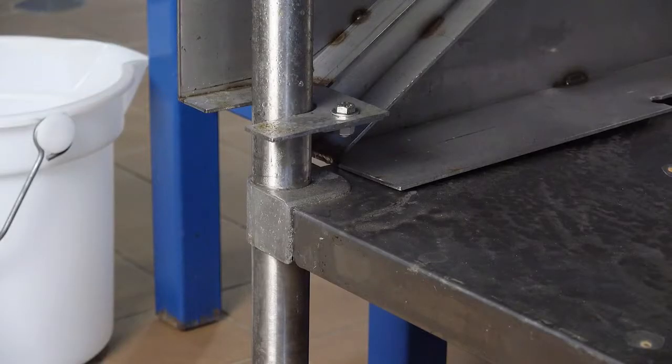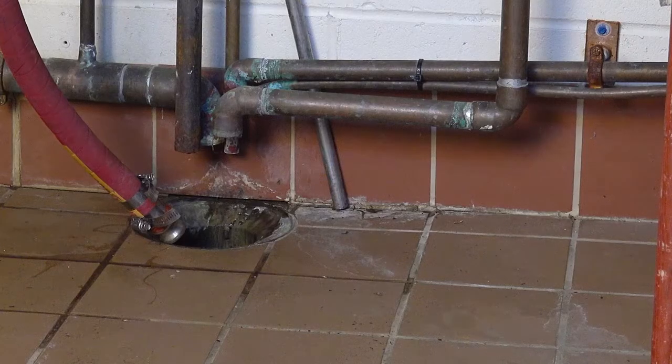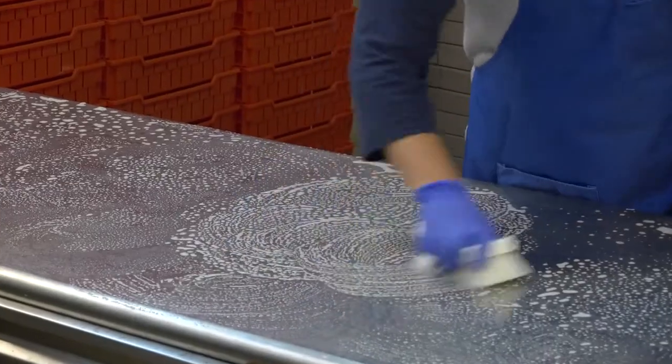How can you avoid this? Prevent biofilms from forming in the first place by removing their necessities for life. First, you need to understand a bit more about biofilms.